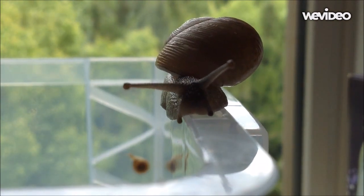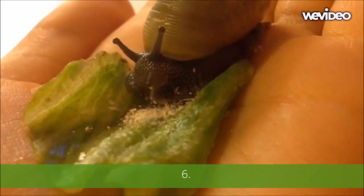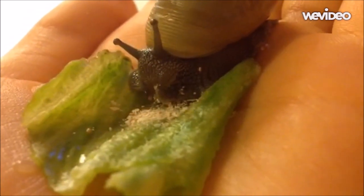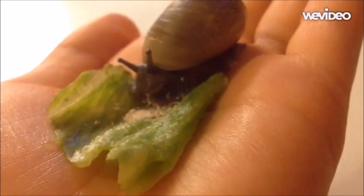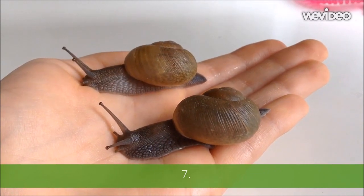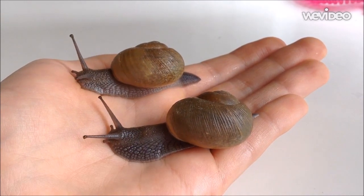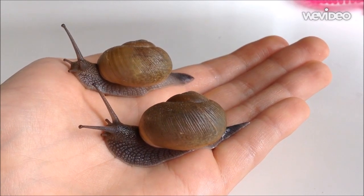Number six: a snail eats using its tongue, called the radula, which can have thousands of microscopic teeth on it. Number seven: there are two types of snail shells — the apex pointing to the side, or the apex pointing to the back.